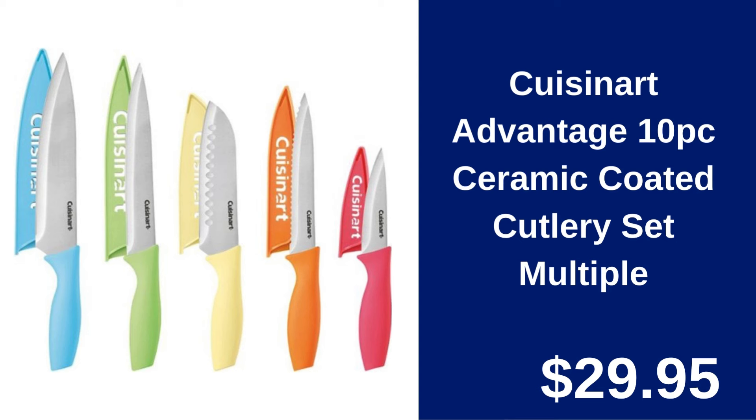Cuisinart Advantage 10PC Ceramic Coated Cutlery Set. Slice and dice with ease using the Cuisinart Advantage Ceramic Coated Cutlery Set. Sharp, durable, and stylish for $29.95.